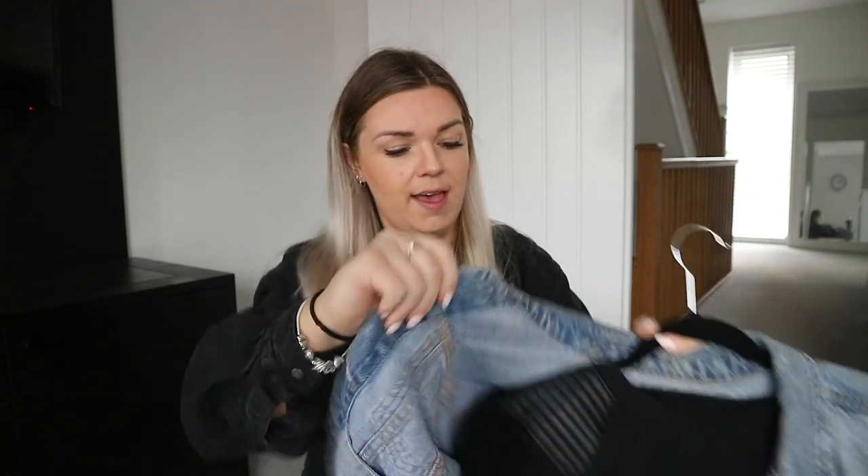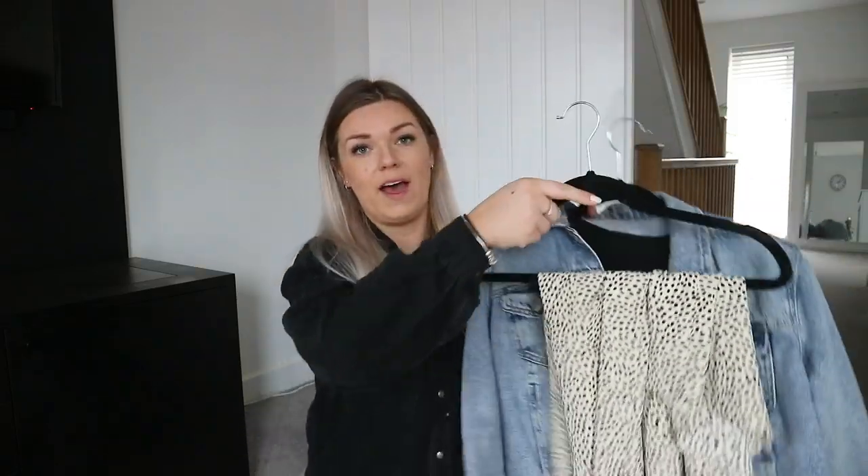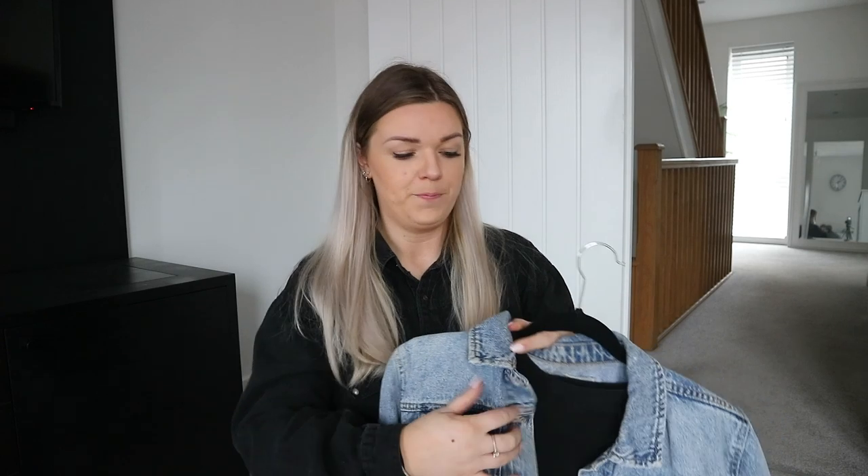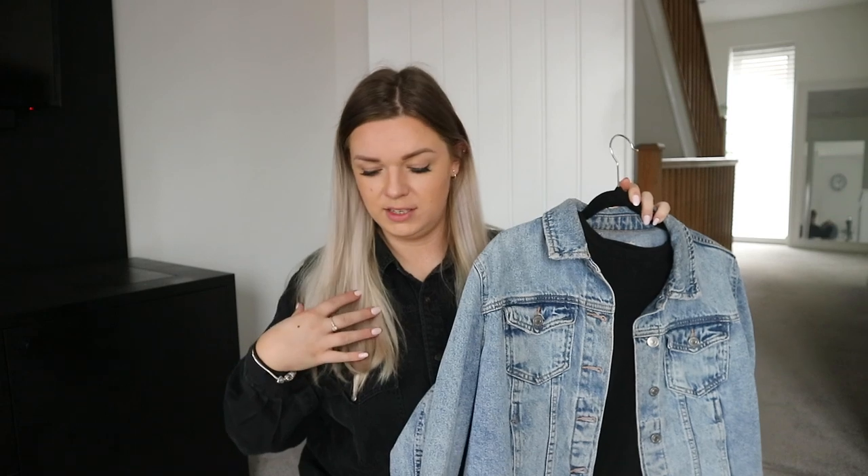I have this long-sleeve thin jumper with leather detailing on the sleeves, teamed up with a really nice washed-out denim jacket, worn with a midi silky skirt. It's a really comfortable outfit. The jumper is actually pretty old — I got it from Zara about a million years ago — but having it tucked into the loose floaty midi skirt and then chucking on this denim jacket from New Look, I'll link as much of this down below as possible.